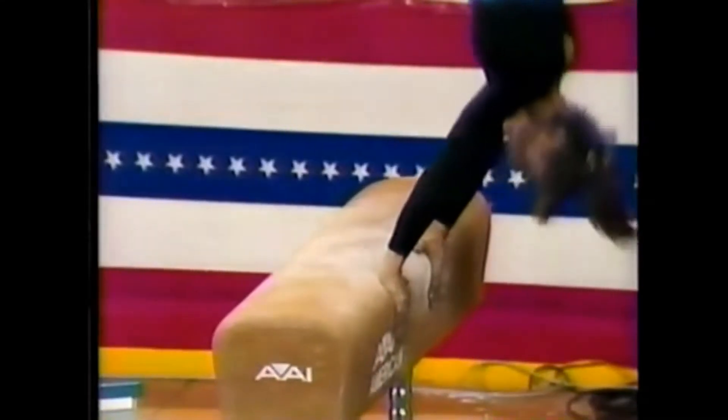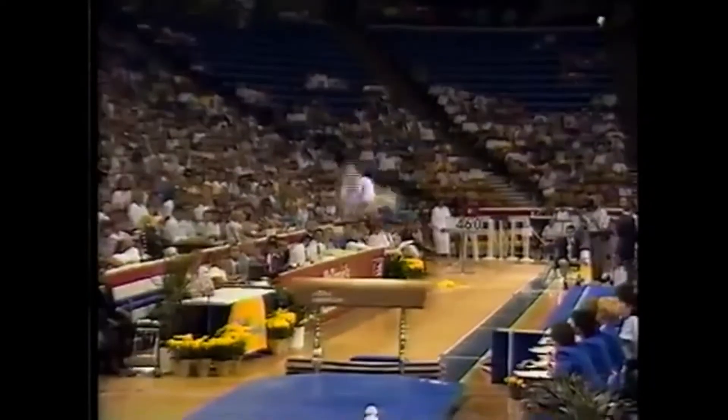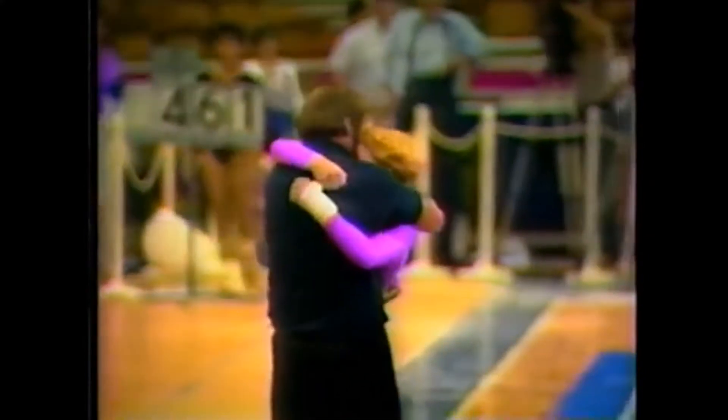Rhonda places her hands towards the front of the vault, which helps her because she has a bigger body. And she did it! And I know what it feels like to go get that bear hug from Bella.